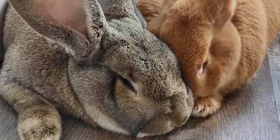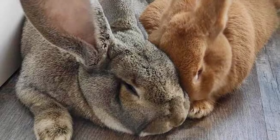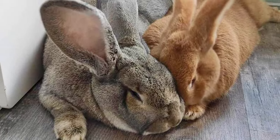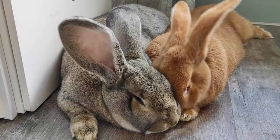Their fur is thick, glossy, and smooth, and presents in seven recognized colors: blue, black, light gray, sandy, fawn, steel gray, and white.